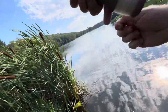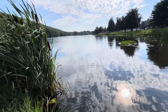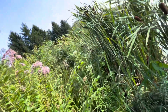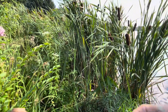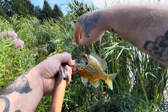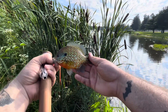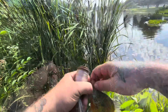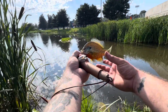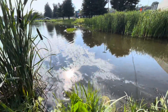Finally got fish number three. Let's see what we got. A beautiful pumpkinseed - absolutely beautiful pumpkinseed. Wow, that's pretty. It's a picture-worthy fish for sure, guys. That is beautiful. That's one of the prettiest fish I've ever caught - even for a pumpkinseed, that's really, really vivid.